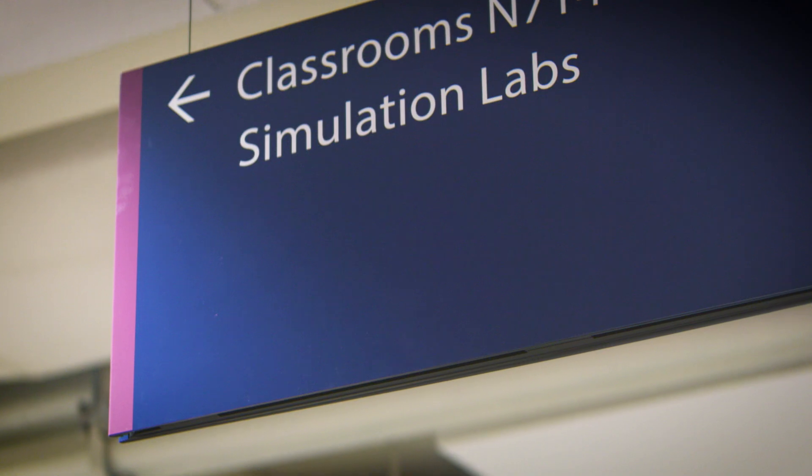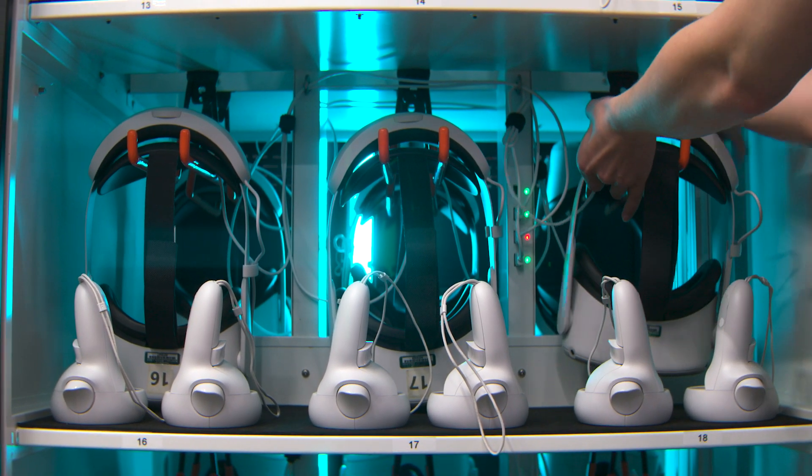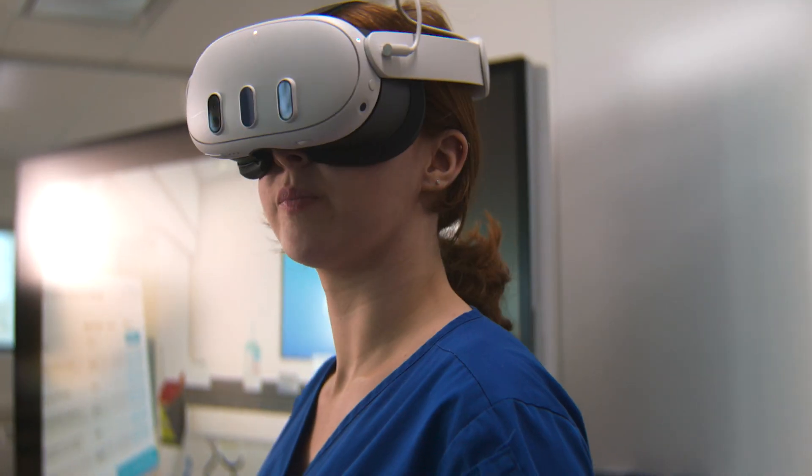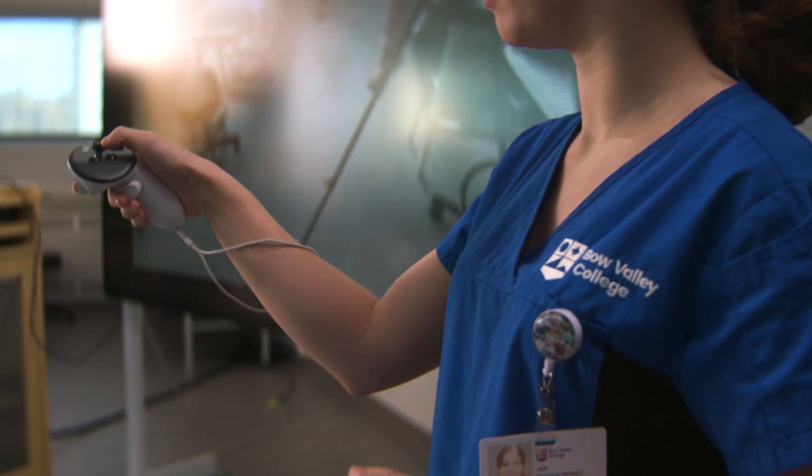It combines two elements that really bring things together for learners, and that is technology and a great learning experience. I feel like UBSIM is a great tool to develop that clinical judgment and clinical reasoning. It gives us a lot of flexibility.